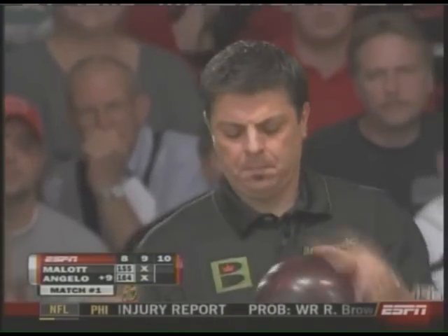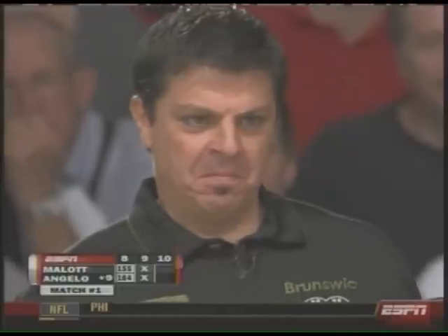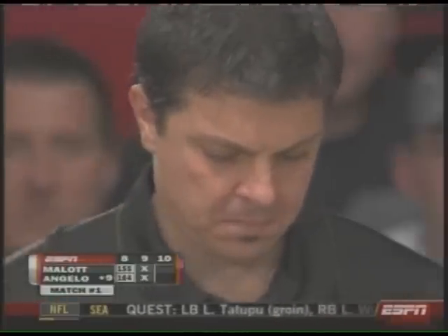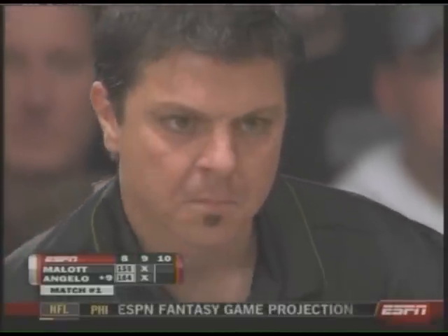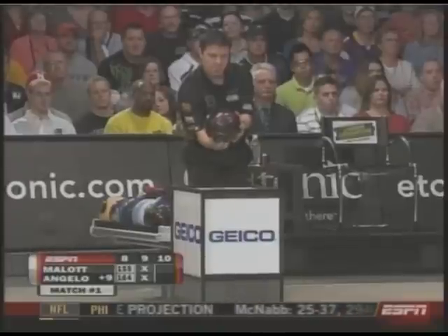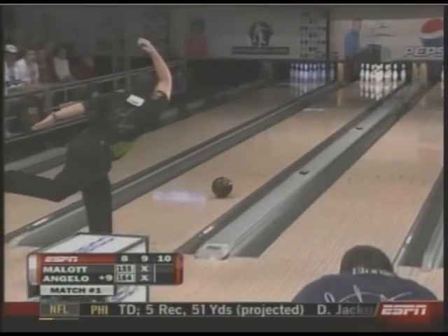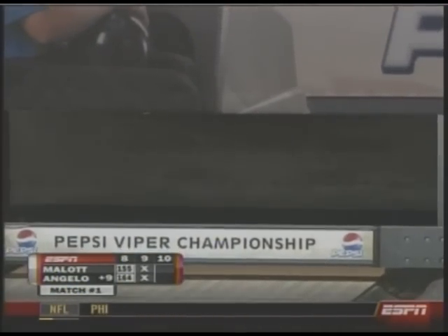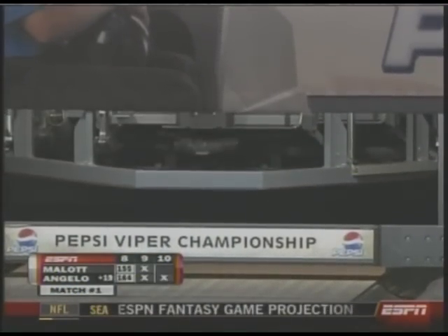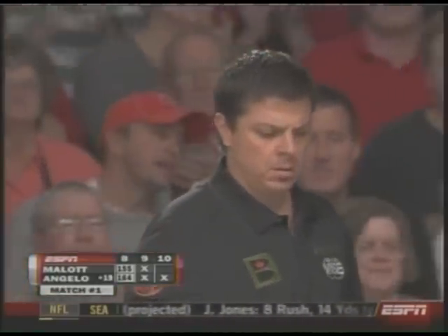He needs two strikes and some loose change to move on. We open up the 10th — both bowlers off of strikes in the ninth. Brad Angelo has never won on the PBA Tour. That was a very confident shot there — he knows what the score is and he knows he only needs two strikes and two pins.